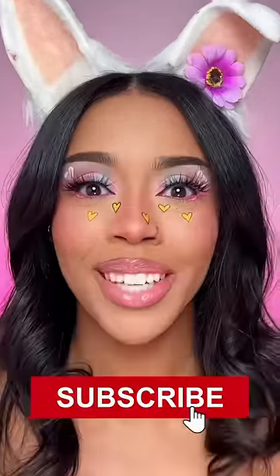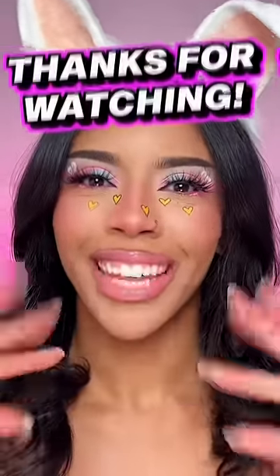Hit the like button if you agree. What do you think? Is this a cute or a fail? Subscribe to my channel if you haven't already. Peace. Thanks for watching.